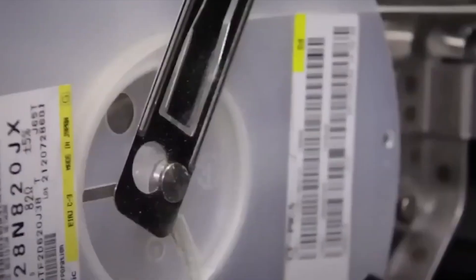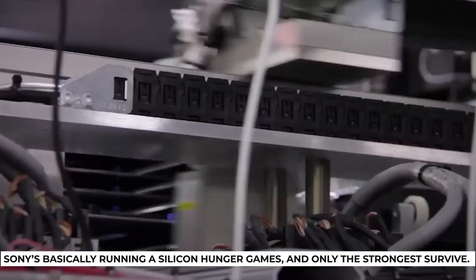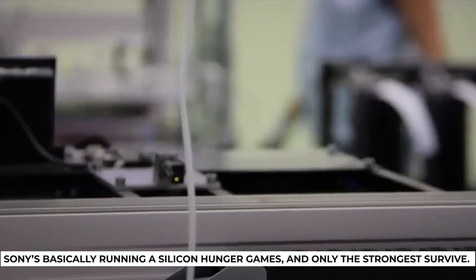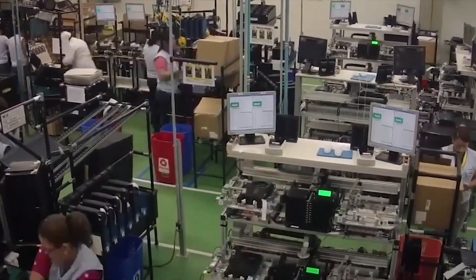If a chip can't cut it, it gets thrown into the reject bin. That means higher rejection rates, lower yields, and much higher costs per chip. Sony's basically running a silicon hunger games, and only the strongest survive. And those survivors? They're expensive.